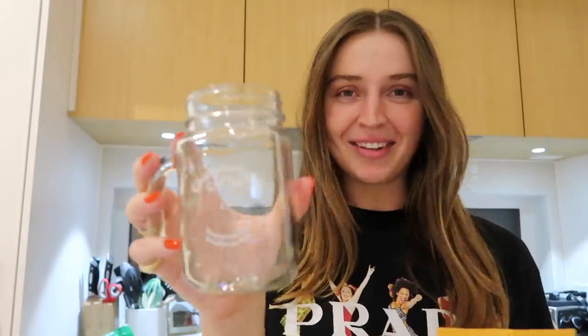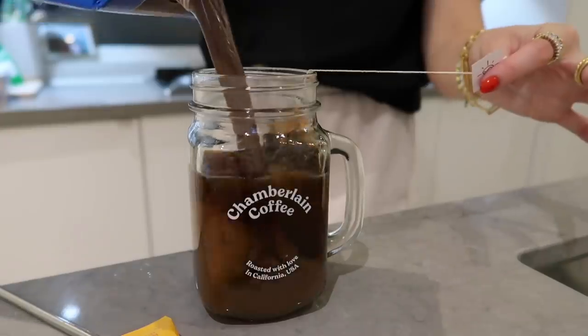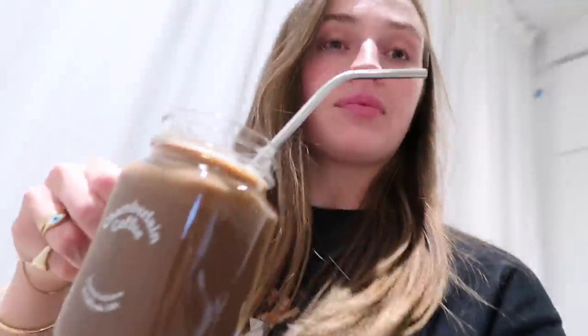So to start off our little Emma Chamberlain transformation, we're going to start with the Chamberlain coffee. Got the little mug and everything — it came in a little tote bag set. So cute. Okay, so now that we have our coffee, we're going to make our way upstairs and let the transformation commence.